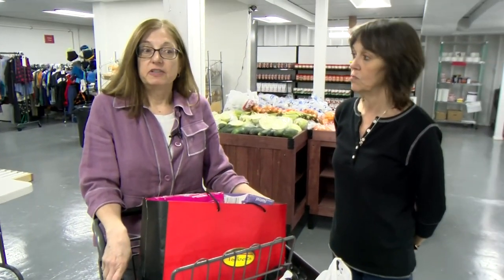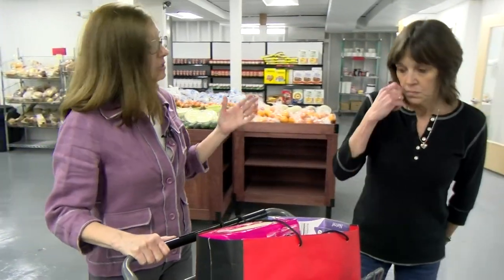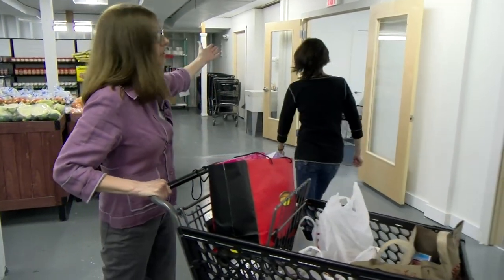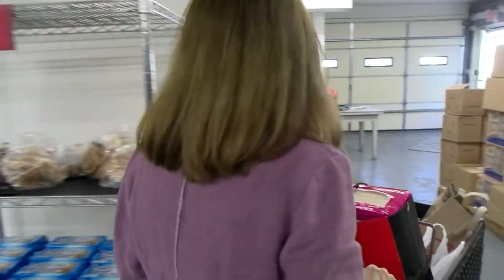Once your cart is full and you've gone through all of our items and chosen what you like, you would head back out to your car the way you came in. Your food will stay with the cart and your volunteer will take it this way.